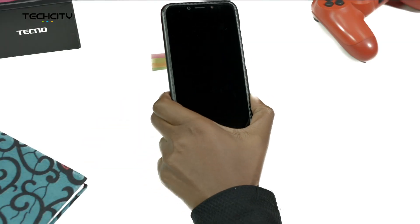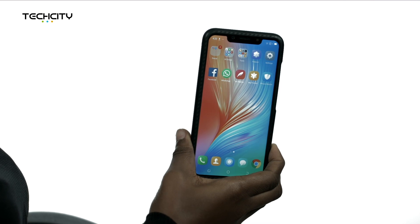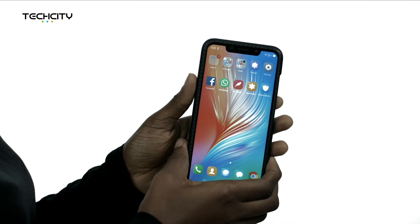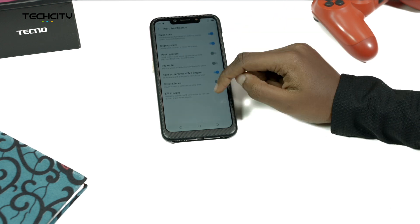Number 8: Lift to Wake. This allows you to quickly wake the screen when it is off by lifting or picking up the device. It works very well in a dark-lit environment. To get here, go to Settings, Microintelligence, and then click on Lift to Wake.